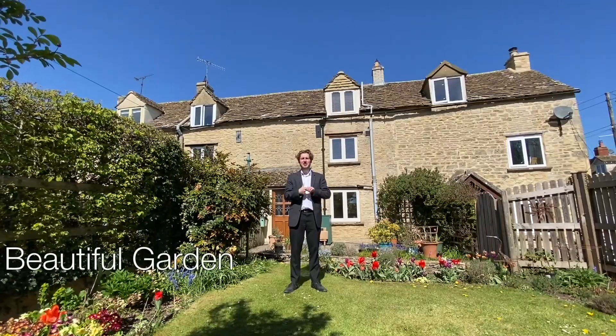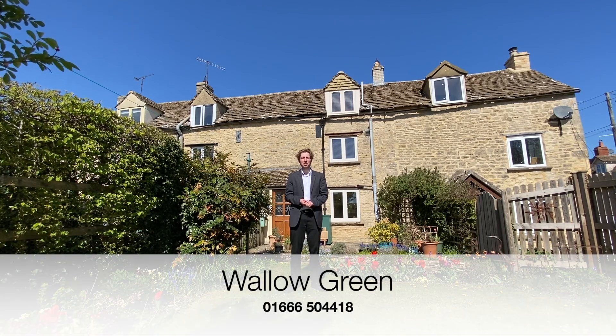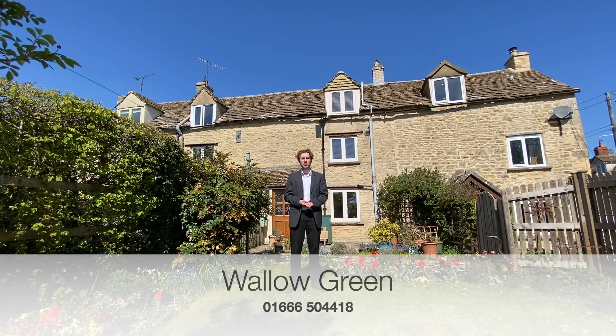A beautiful garden, stunning views and countryside walks right on its doorstep. This property on Wallow Green is perfect if you're looking for a well-presented home in a quiet location. If you're interested and want to have a look at this property for yourself, why not contact the Perry Bishop Tetbury branch with the numbers shown on screen, or have a look at our website for more details.